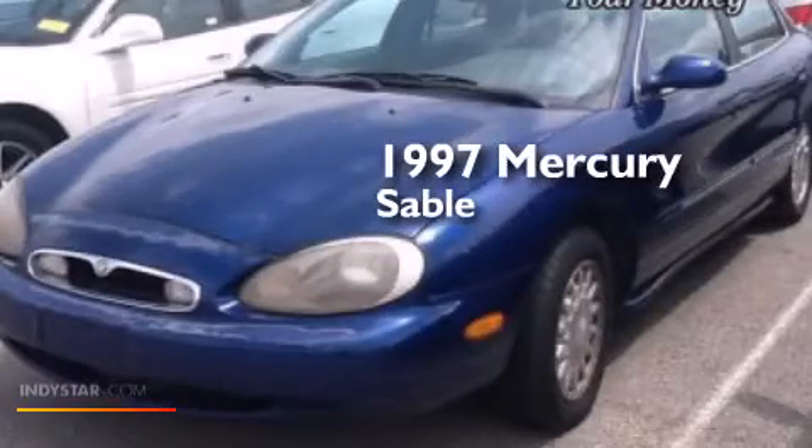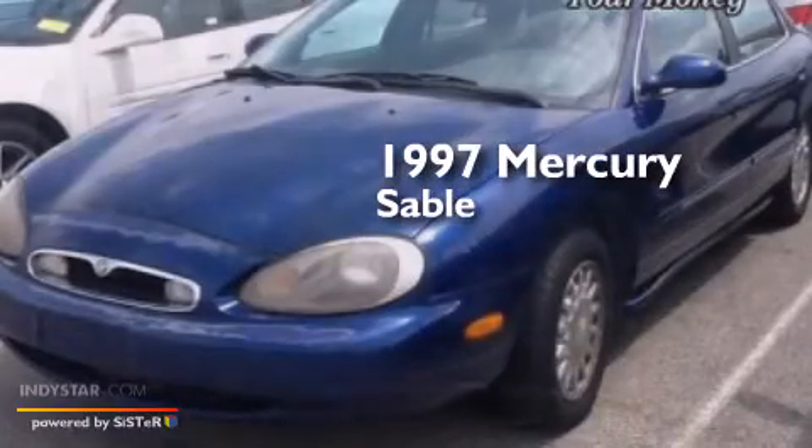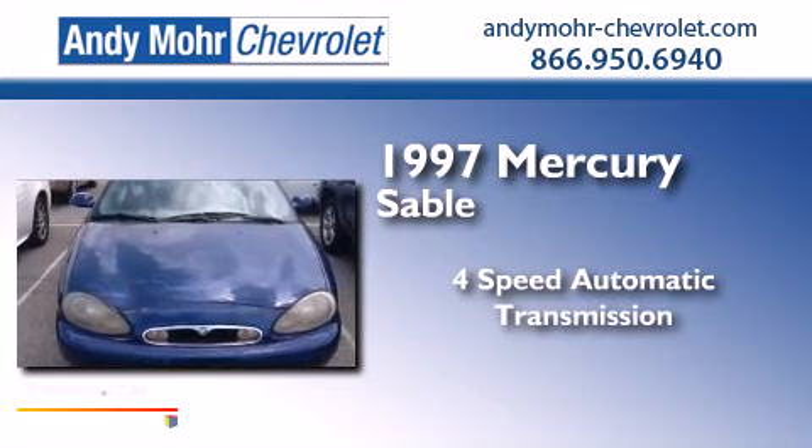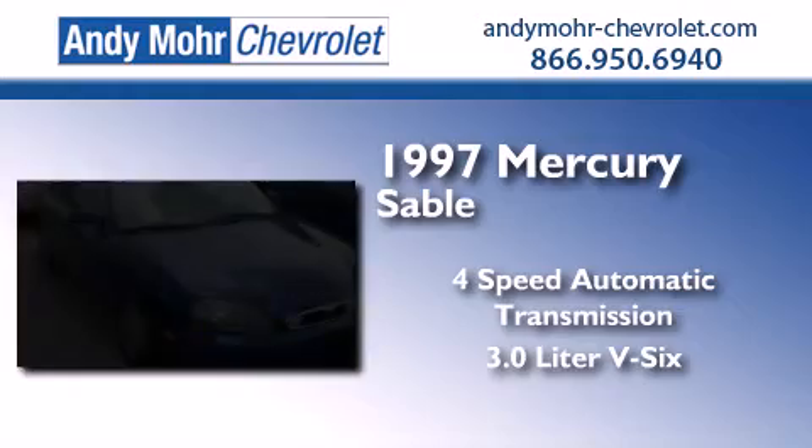This is a 1997 Mercury Sable. This car has a four-speed automatic transmission and a 3.0-liter V6.